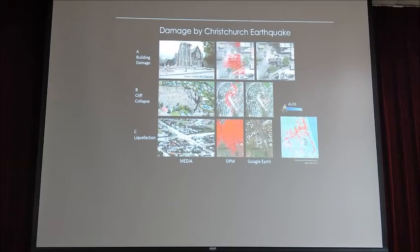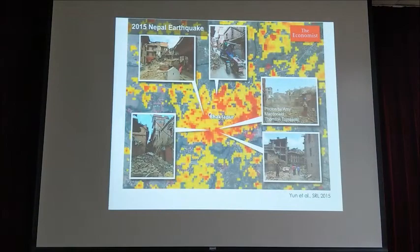The damage proxy map has not just an overall spatial view, but also individual building-level information. Because it's overlaid on Google Earth, you can zoom in wherever you'd like. We observed building damage, small cliff collapses or landslide signals, as well as liquefaction damage — which shows up in radar because it changes the dielectric constant of the ground by oozing out liquefied silt.